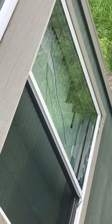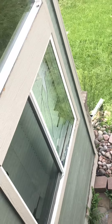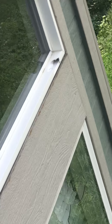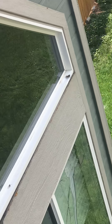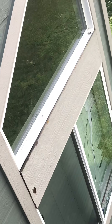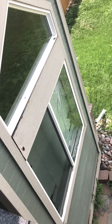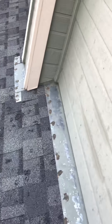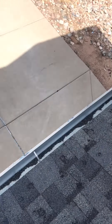Two windows are right next to each other. It seems like the majority of the hail came on this side. Gutters will need to be replaced.